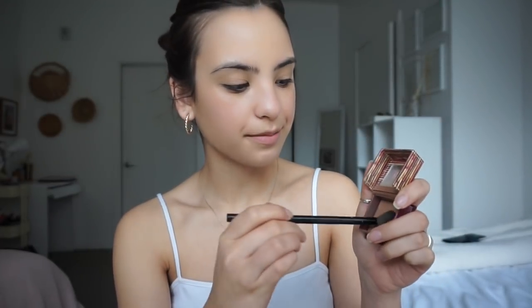For eyeshadow, I don't really wear eyeshadow every day — I have palettes and stuff, but daily I just use the Hoola bronzer on a big fluffy brush and kind of warm up my eyelids with it.